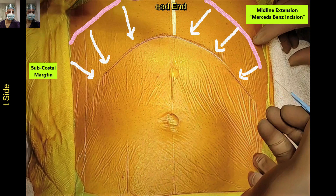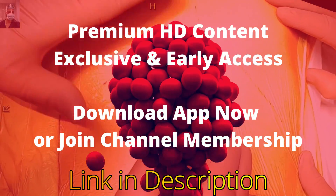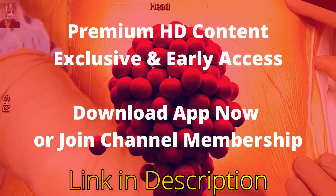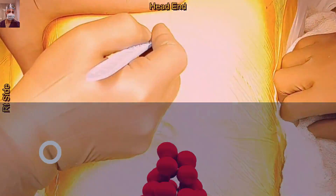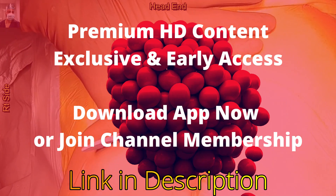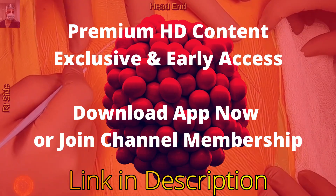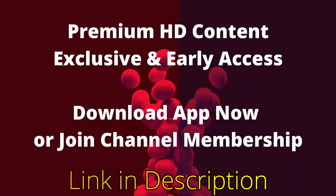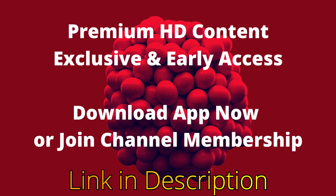After marking the incision, we are now commencing the live surgery. Note how we are stretching the skin with the left hand and holding the blade with the other hand. We will proceed to demonstrate the incision technique.